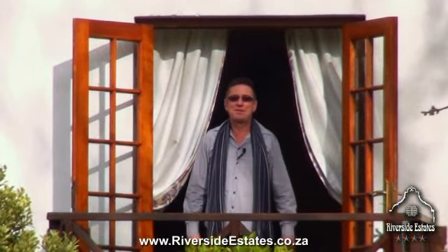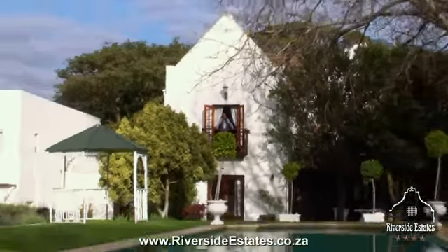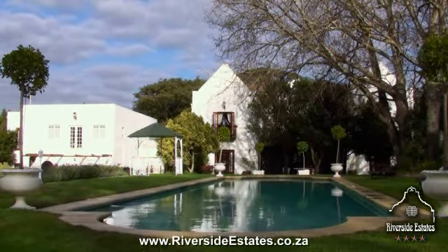Hi and welcome. My name is Robert Feltman. I'm the General Manager of Riverside Estates, which is situated on five acres of lush green vegetation in the vibrant harbour village of Hout Bay, Cape Town.